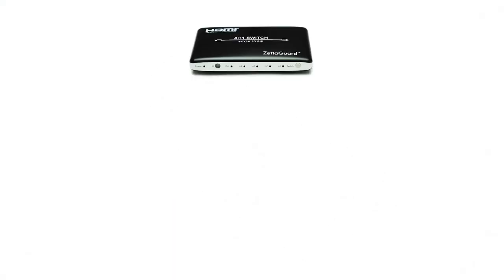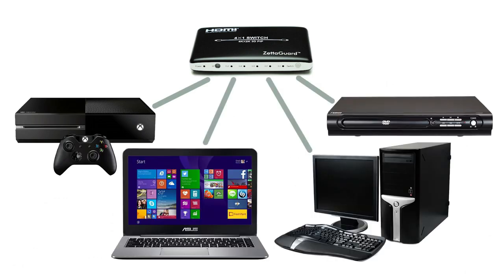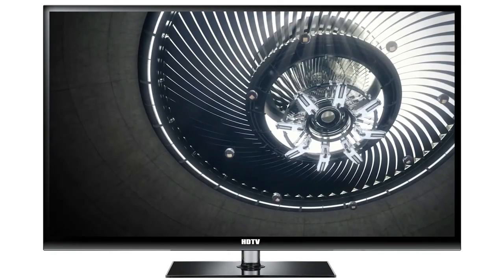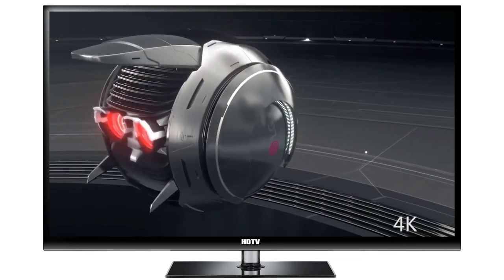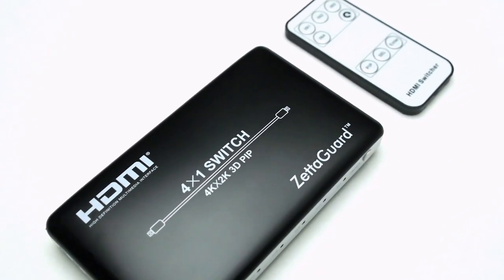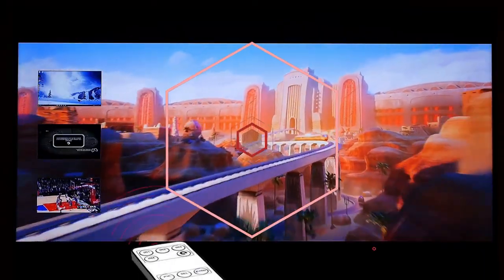HDMI switches are perfect for managing multi-device setups and are typically compatible with consoles, PCs, streaming boxes, TVs, and projectors. They help you minimize cord management by taking in multiple sources through a single device that can be manually, automatically, or remotely switched. To put it simply, HDMI switches make device management a breeze.